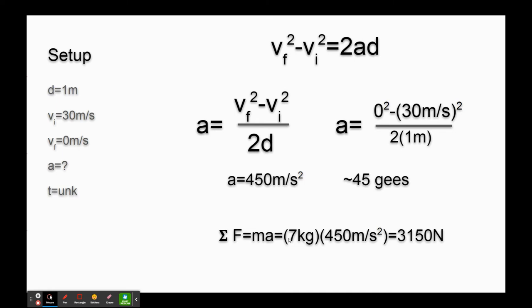So what do we do with this acceleration? Now we know the mass of the head and the helmet, and we know the acceleration of the car. We multiply it out and we get 3,150 newtons. This means your neck, your spinal column, and all the sinews and arteries and everything would have to pull with 3,150 newtons of force to keep your head from popping off.